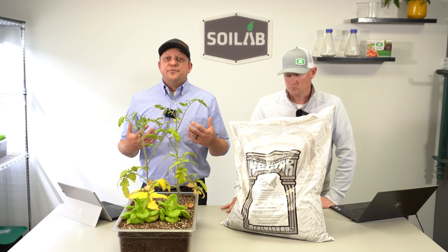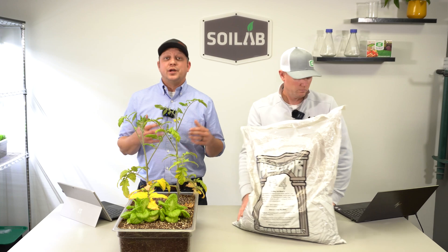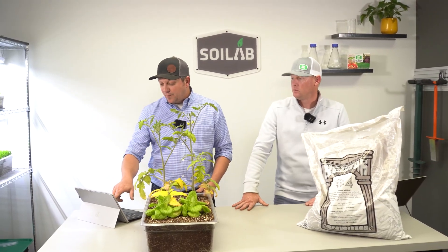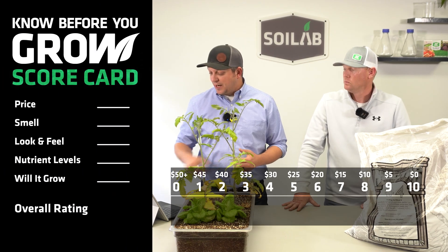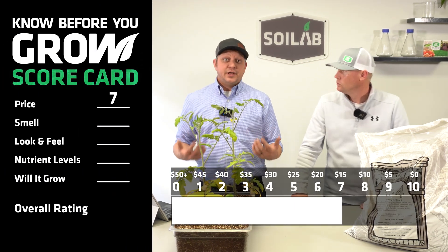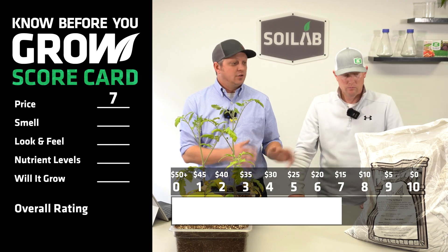As a consumer, the very first thing I'm going to look at is price. Now, to level the playing field, we're looking at price per cubic foot of potting soil. The Nectar for the Gods number 4 came in at $12.25 per cubic foot where we purchased it here locally. Looking at our price and score chart, that puts us right at about a score of 7 — a relatively low cost for this manufactured potting mix.